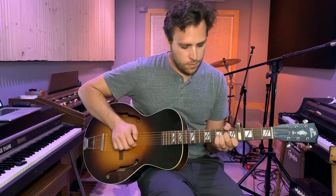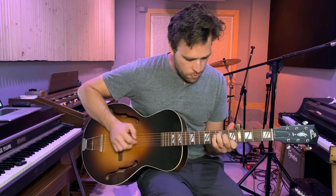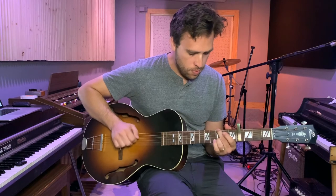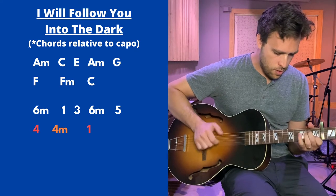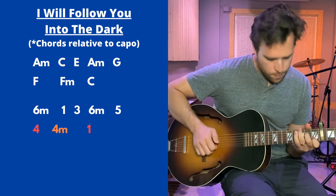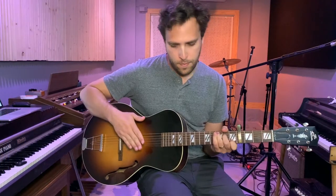Next up we have the intro and chorus chord progression from Death Cab for Cutie's I Will Follow You Into the Dark. Next up we have the Beatles classic In My Life.